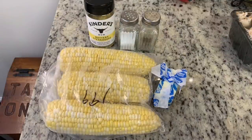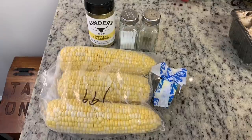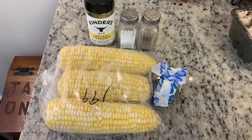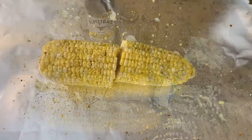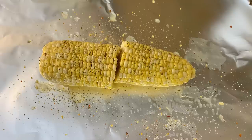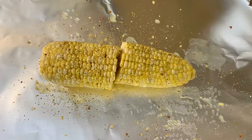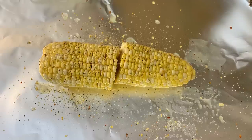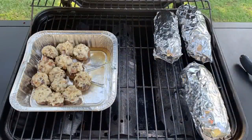I had some farm fresh corn on the cob that I got when we went up to Kentucky, so I decided to grill that for my other side dish. I'm using a little melted butter, salt, pepper, and some Kinder's Buttery Steakhouse seasoning. I cut the corn cobs in half to make them a little easier to eat, added them to a piece of aluminum foil, brushed them with melted butter, seasoned with salt, pepper, and Kinder's, wrapped them in foil, and placed them on the grill. I grilled them for about 12 minutes per side over about medium heat.